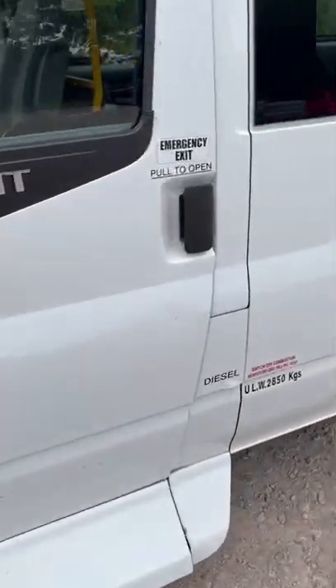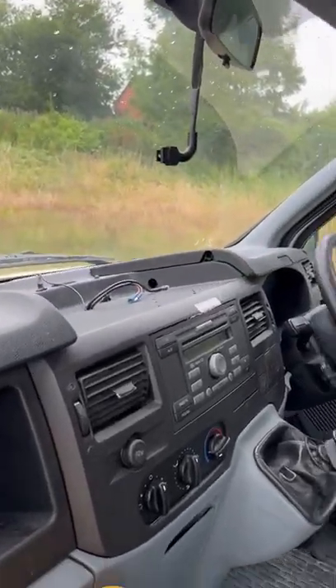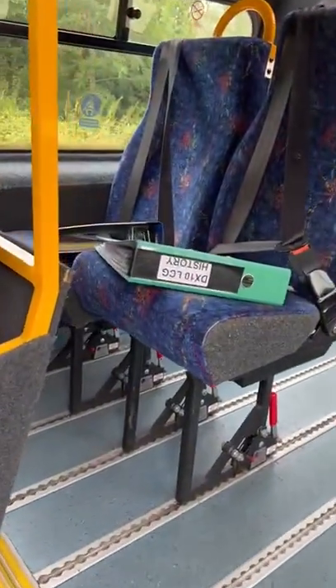Front entry step here, get your wires there for your dash cam and your tachograph, loads of service history.